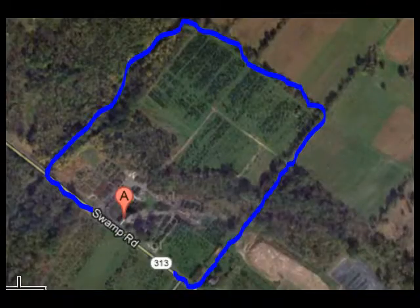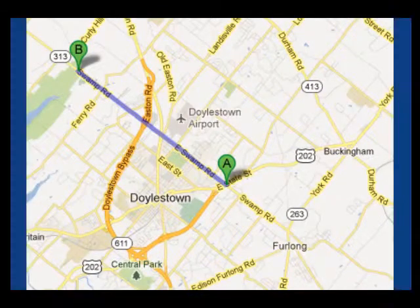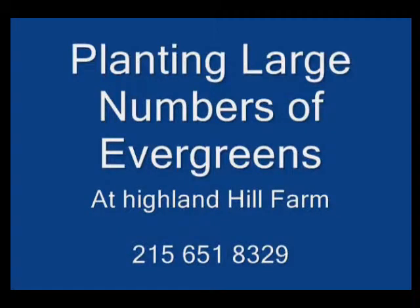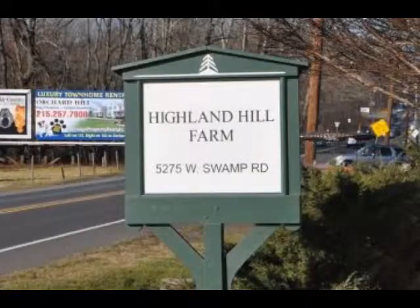If you need trees or shrubs on the East Coast, we do deliver and install. Give us a call at 215-651-8329 for trees and shrubs, or if you have a question about trees and shrubs, we'd be glad to try and answer your questions. So Highland Hill Farm is your source for information and also for trees and shrubs on the East Coast. Thank you.